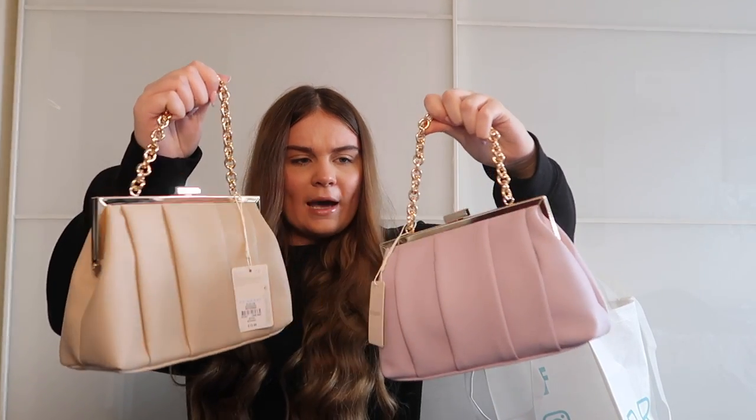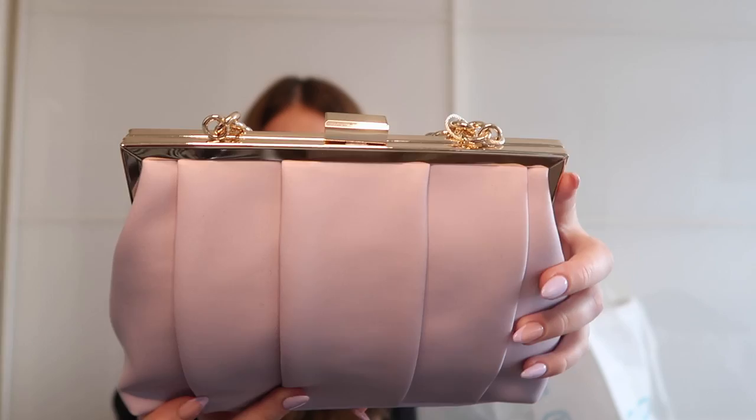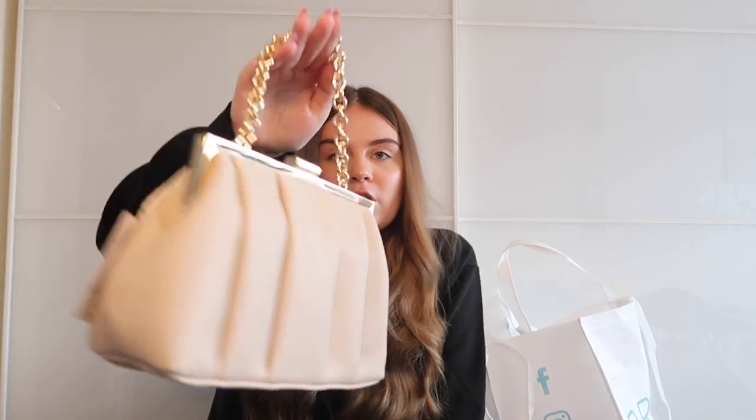The next two bags are the same style but different colors — it's like a clutch bag, quilted or paneled all around, opens like a normal clutch but has a lot of space inside. There's a longer chain inside to wear it crossbody, plus the little chain for clutch style. I got the lilac one and a nude one, both at £12 each. The material isn't quite as good quality as the Zara bags, but for the price I can't complain.